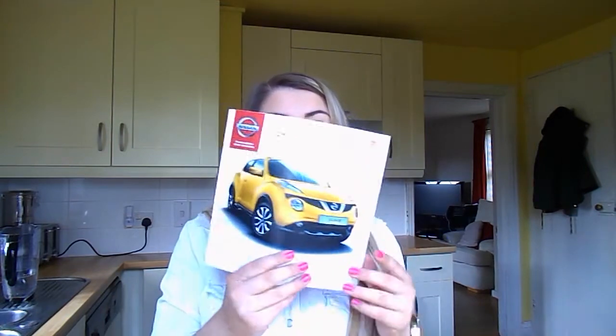Hi everyone, today is such an exciting day for me — I'm finally going to pick up my new car! I ordered it on the 11th of March and it's now the 23rd of April, so I've been waiting just over a month, which is quite good considering some car companies can take up to three months for a new car, especially if you need certain modifications done. Mine's taken just over a month and I'm so excited — I've gone for the Nissan Juke.